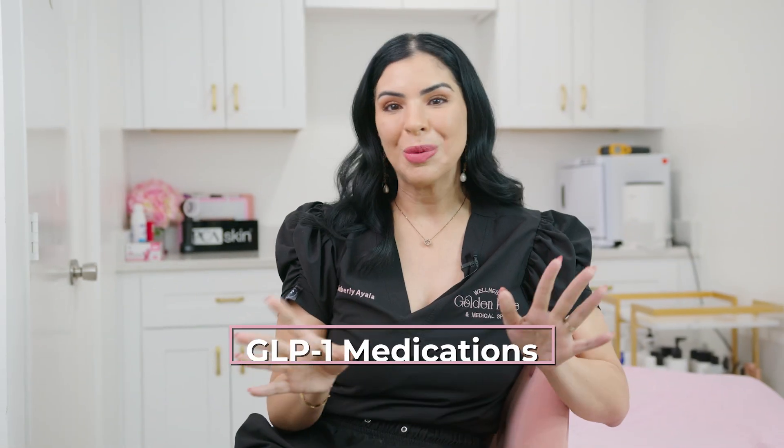Hey everyone, Dr. Ayala here and welcome back to my channel. Today we're exploring a revolutionary development in weight management — you might know — GLP-1 medications.